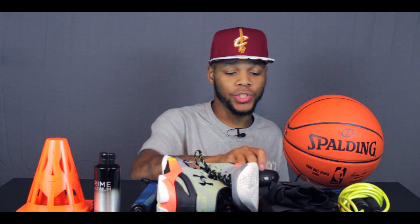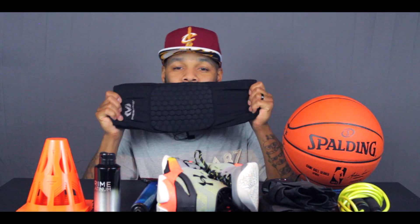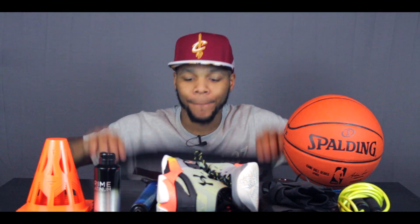Next up, the McDavid hex pad knee sleeves. I love these. If you want to know more about them, check out my review video on the McDavid hex pad knee sleeves. It'll show you how much I love these things. Awesome product from McDavid, period.